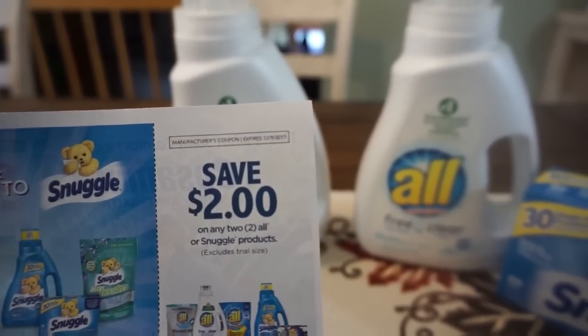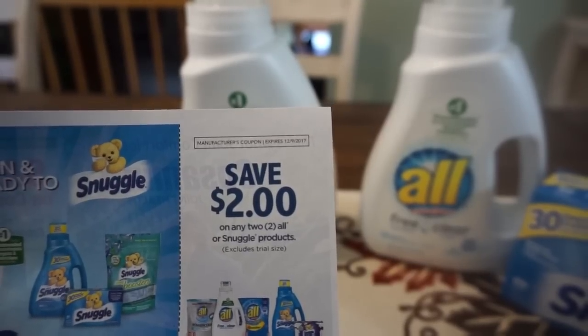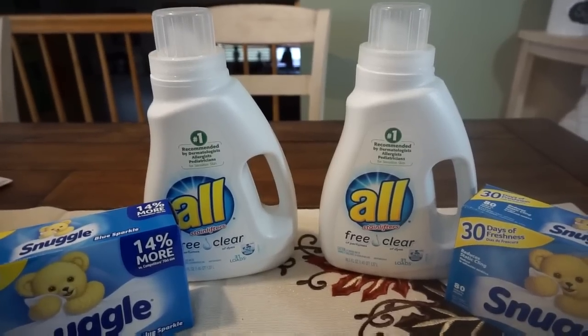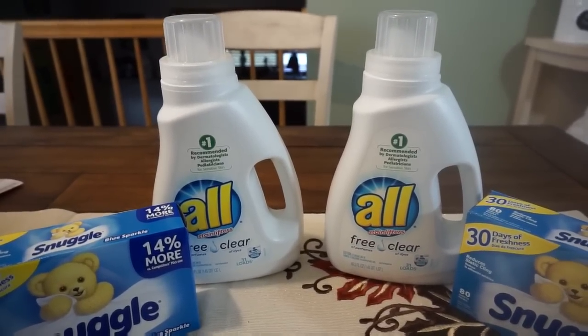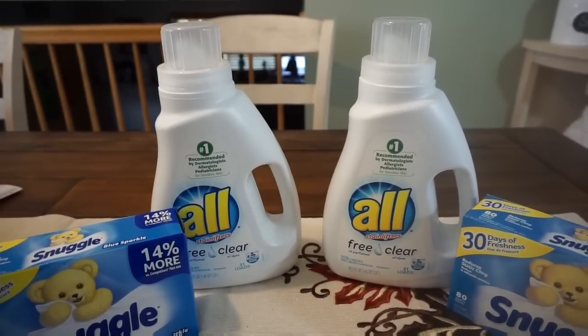I bought a total of four of them for $12. I used two $2-off coupons for All and Snuggle products — you'll find this coupon in your Red Plum insert. If you're new to couponing, it's a great week to get started; just grab a couple of newspapers and grab these deals.